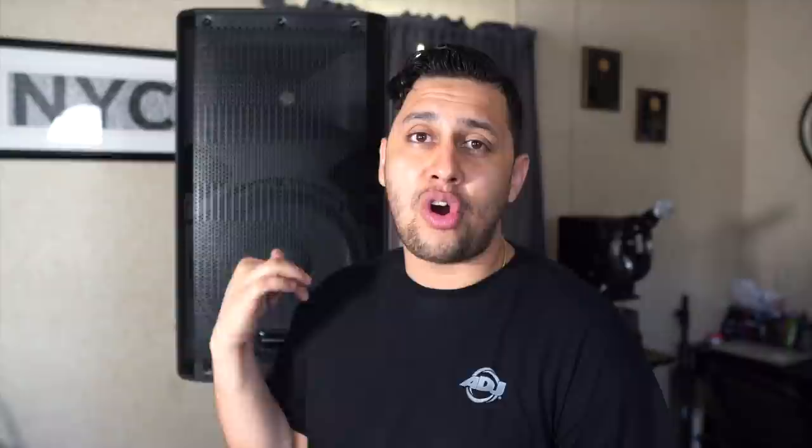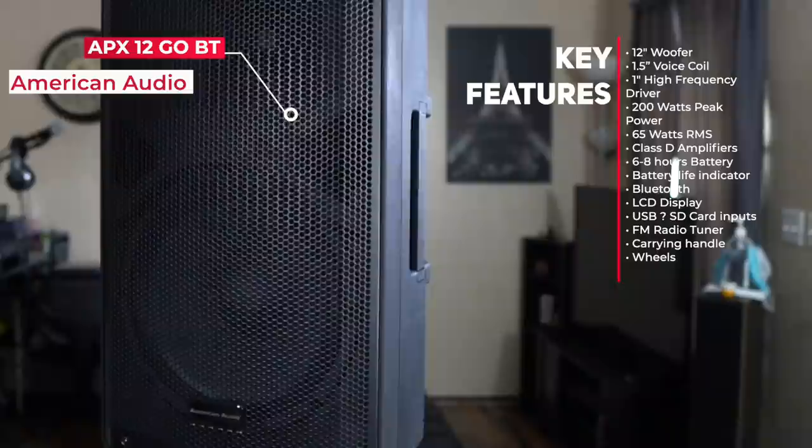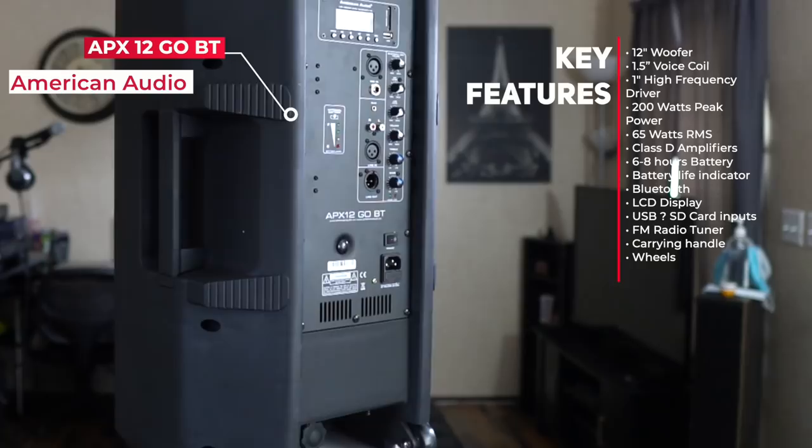This is a 12-inch two-way battery-powered 200-watt active loudspeaker. It features an LCD screen, MP3 playback, Bluetooth, and an FM tuner for those who love listening to the radio. It's got a built-in multi-channel mixer on the rear with an SD card port, USB port, and right out of the box it comes with a wireless microphone and a remote.